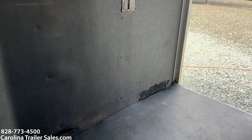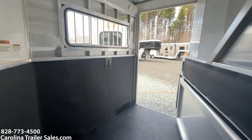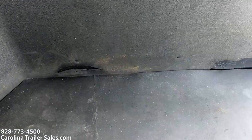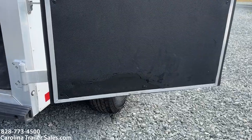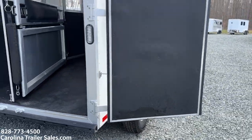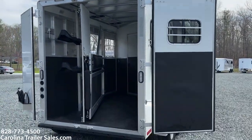That rub is also on the back door — a little bit of rub on the back. That is the only damage on this trailer whatsoever, just that area down at the bottom. I'll show you the door — you can see it there. It's not hurting anything; it's cosmetic 100%. I just like to point those things out in the videos.